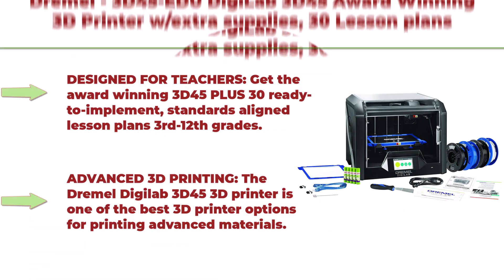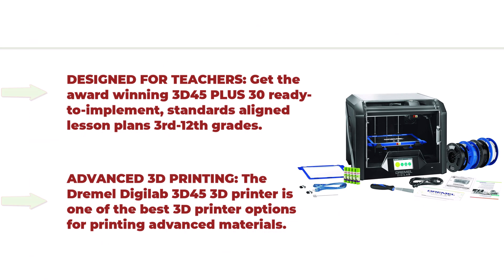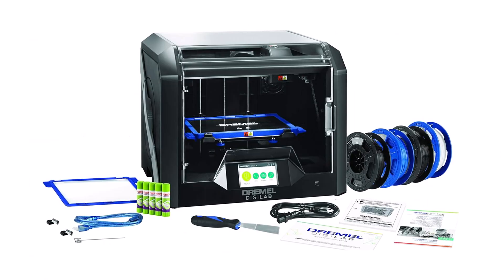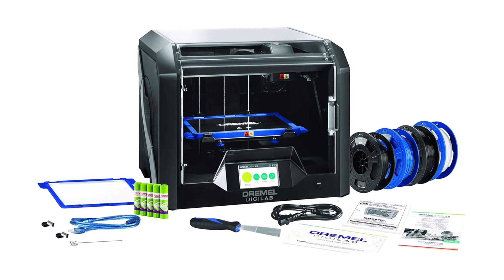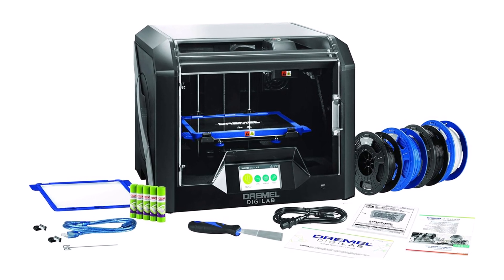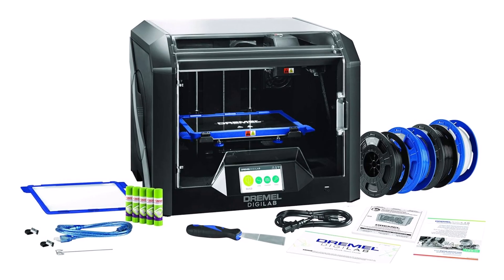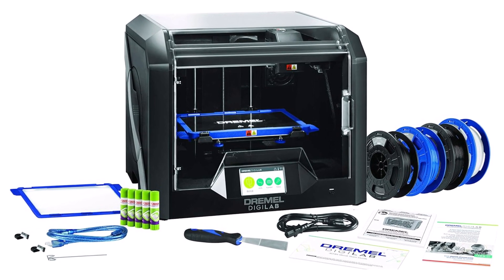Top 1: Dremel 3D45 Edu DigiLab 3D45 — award-winning 3D printer with extra supplies, 30 lesson plans, PC and Mac OS, Chromebook and iPad compatible, built-in HD camera, heated build plate, designed for teachers. Get the award-winning 3D45 plus 30 ready-to-implement standards-aligned lesson plans for 3rd through 12th grades, extra PLA filaments, 2 glue sticks, and build plate.